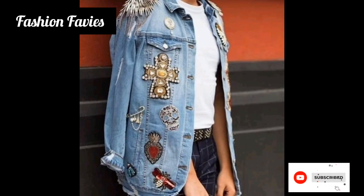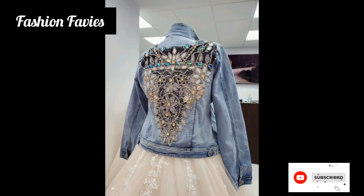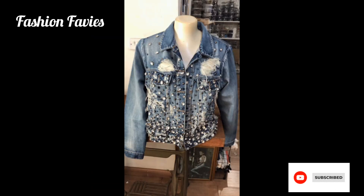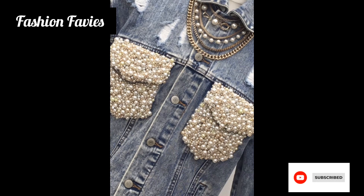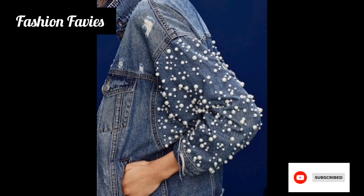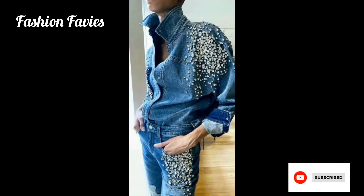Overall, rhinestone jackets are a statement piece that add a touch of sparkle and sophistication to any outfit. They offer a unique and glamorous alternative to traditional jackets and are perfect for those looking to make a fashion statement that stands out from the crowd. Hope you enjoy the video — subscribe to my YouTube channel Fashion Favviz, and if you like my collection, share my channel with your friends and family. Take care!